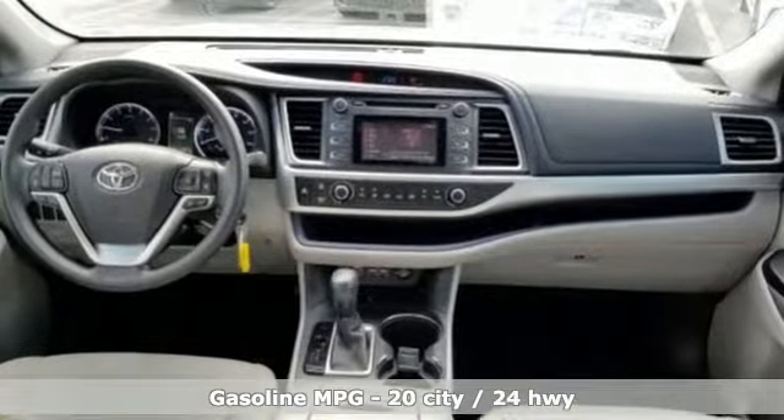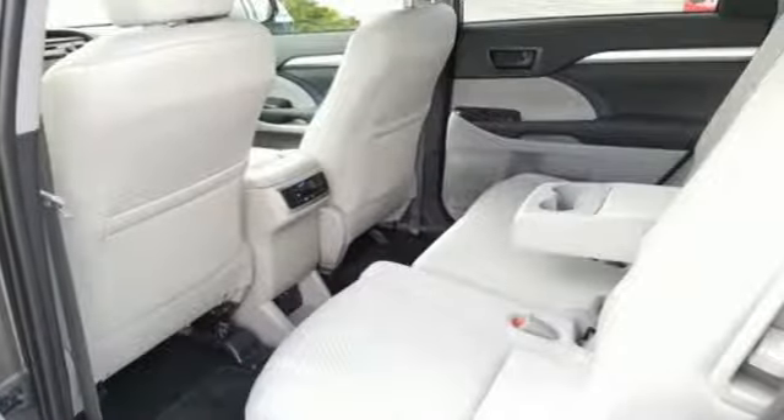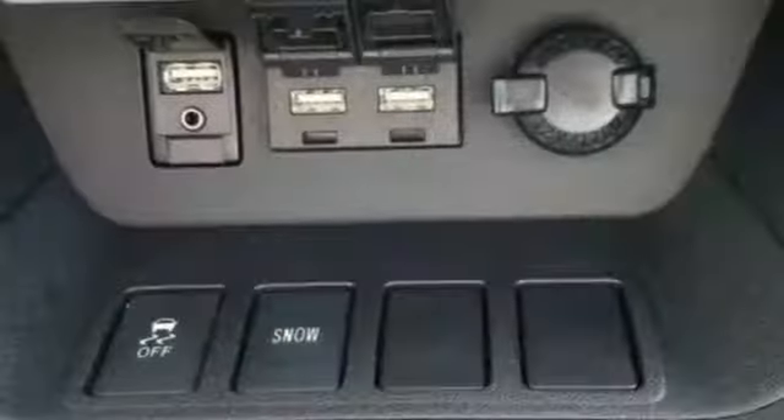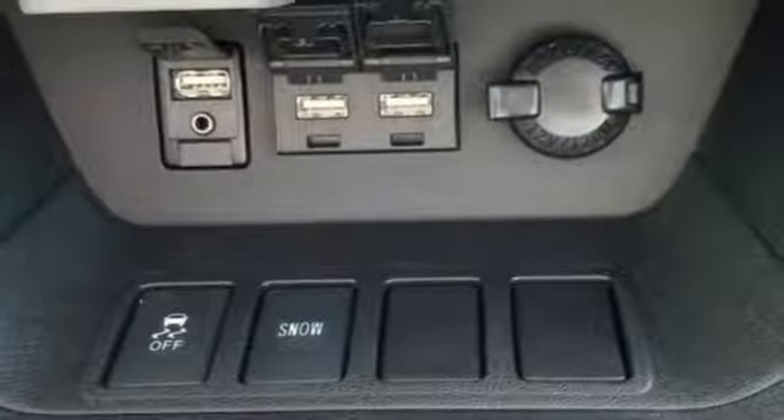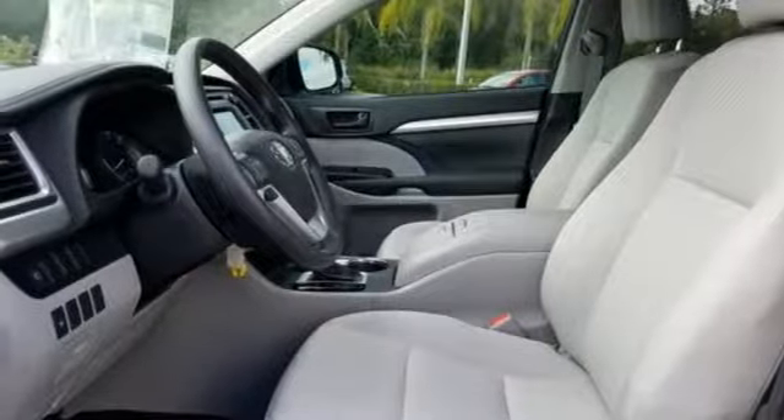Inline four-cylinder engine, manual tilting steering column, streaming audio, manual telescoping steering column, power heated mirrors, external memory control, aluminum wheels, wireless phone connectivity, and automatic transmission.